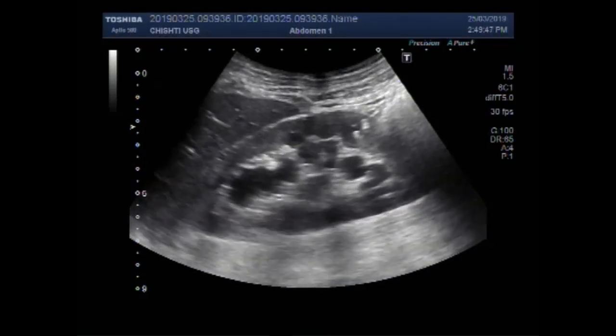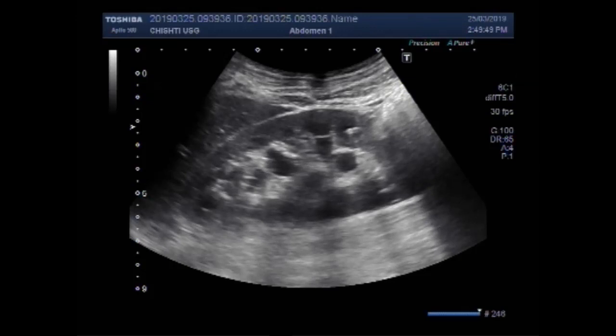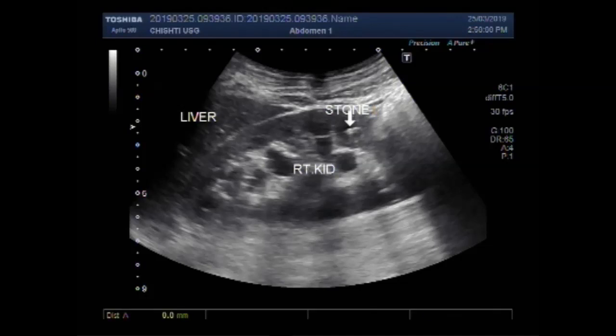Dear viewers, I hope you are all fine. This ultrasound video shows a small renal stone and a ureteric stone. You will see the tracing and focusing of the ureteric stone.